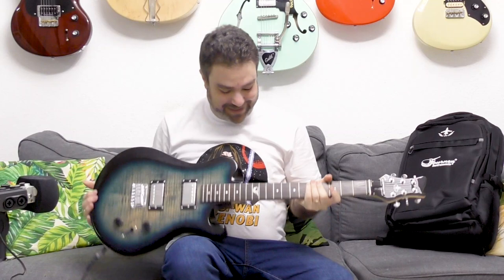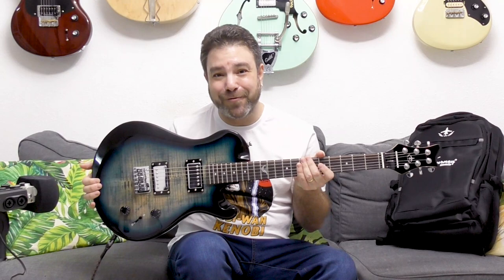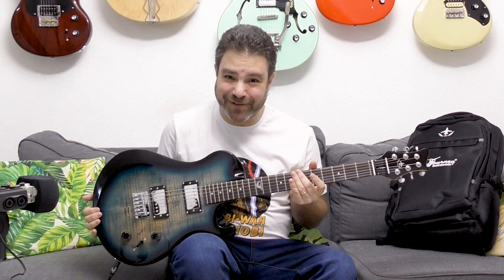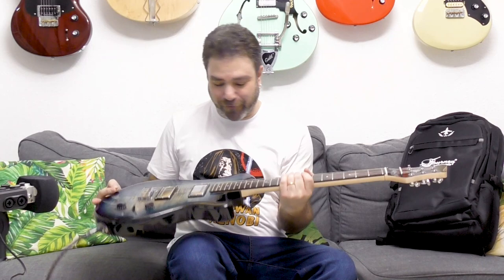Now it's not only the guitar we're gonna talk about — it's also the new Journey Instruments pickups and the new Journey Instruments headphone amp. But I'm giving away this guitar. At the beginning of January, one of you LickNRiffers is gonna win one of these brand new, officially just-launched collapsible electric guitars.